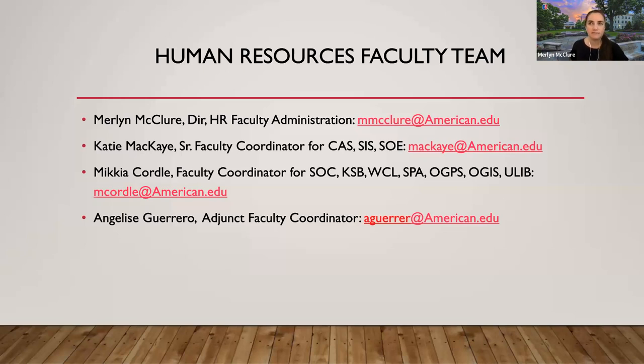The HR faculty team is made up of four of us. Myself, Katie Mackay — she's the Senior Faculty Coordinator and handles full-time faculty for CIS, SIS, and SOE. Mikia Cordell also handles full-time faculty for the rest of the schools. And Angelice Guerrero, our newest member, handles everything to do with adjunct faculty here at the university. We have both full-time and adjunct faculty here today.